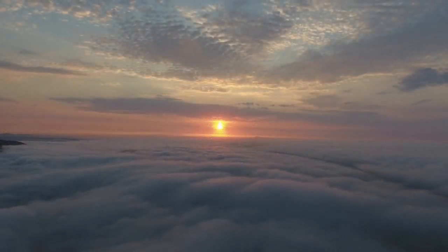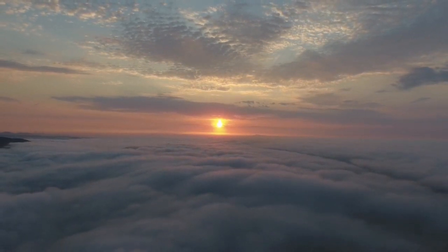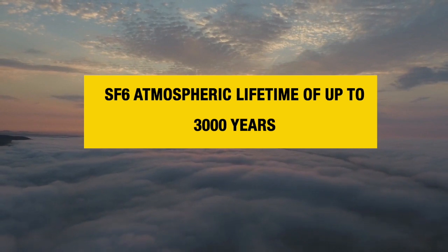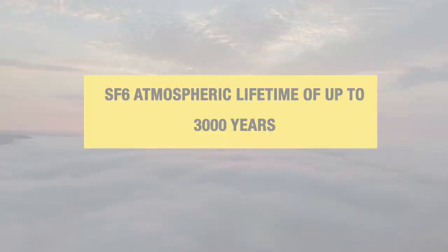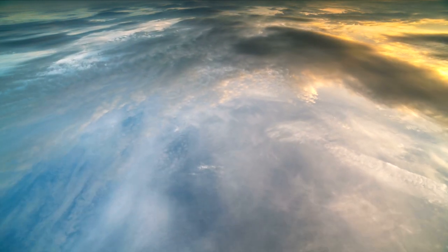But as we've seen, SF6 is synthetic and very unreactive, so each molecule will stay in the atmosphere for much longer than most other greenhouse gases, living in the atmosphere for up to 3,000 years. The good news is there is very little SF6 in the atmosphere compared to CO2, and SF6 is only really a problem when it leaks.